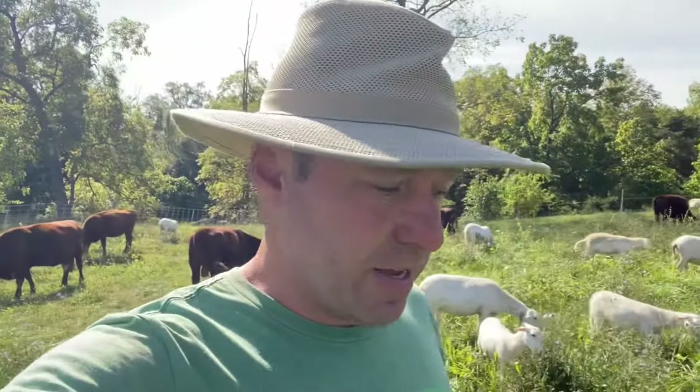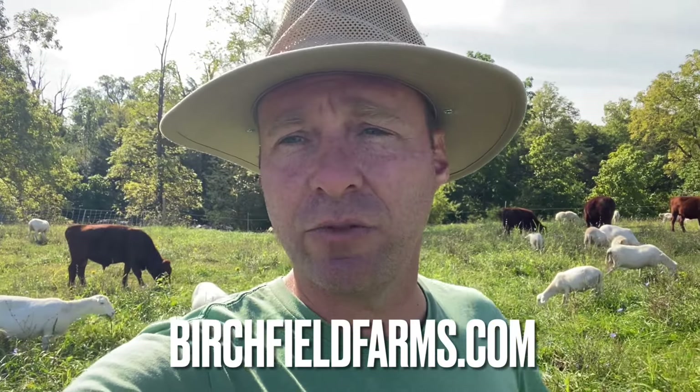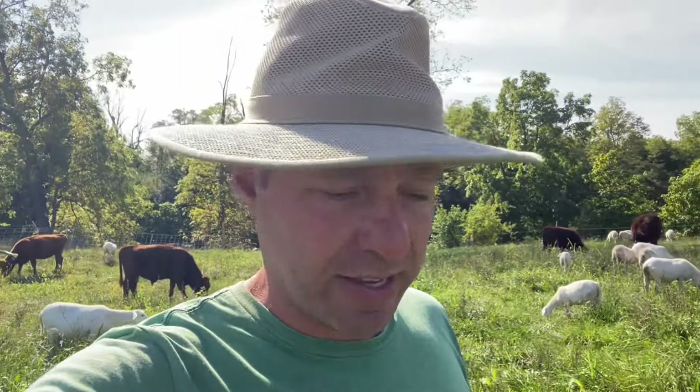Hey guys, thanks for hanging with me today on pasture. If you need to get in touch, the website is birchfieldfarms.com — there's a contact form and I'll get back to you as soon as I can. As crazy as these times get, as crazy as this world is — you were made for these times, you have a purpose. Lean into that in these days, be well, be at peace, and we'll talk to you next time. Take care.